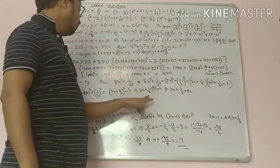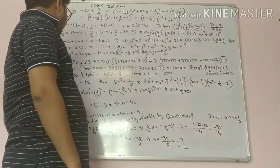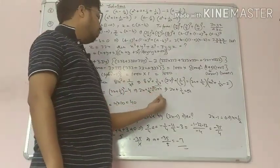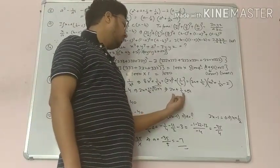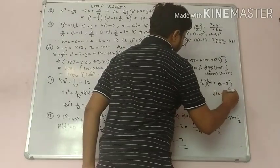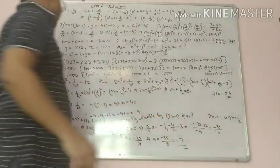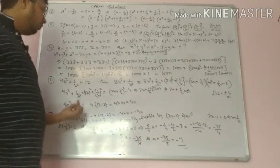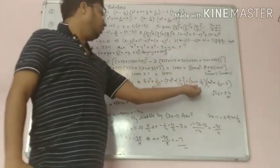So 2x plus 1 upon x whole square equals 4 plus 12 equals 16. Taking square root of 16 gives plus or minus 4. Now 8x cube plus 1 upon x cube: put the value of 2x plus 1 upon x.